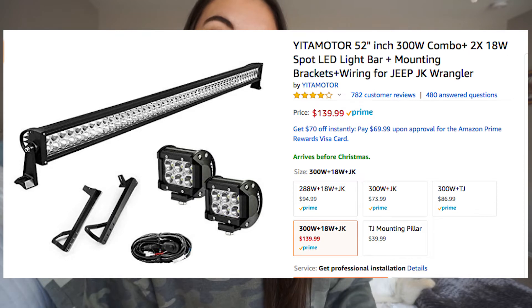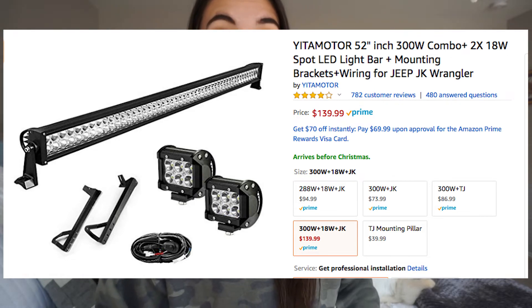This is another example of price changes — I put this in my cart on Sunday night and it was $99, now it's $139. It is a light bar. I'm kind of interested in one for my Jeep because in Texas there are lots of roads with no lights other than your car lights, and that terrifies me. So I figured this would be something good to invest in in the near future.